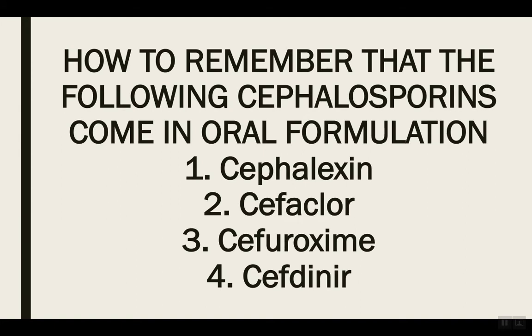How to remember that the following cephalosporins come in oral formulation: Cephalexin, Cefaclor, Cefuroxime, and Cefdinir. Cephalosporins are antibiotics used a lot in clinical practice. They come in injectable formulation and also oral formulation. A lot of the times the patient is in the hospital but they're getting discharged on oral medication — they're not going to finish their antibiotic course in the hospital. So you need to know the common antibiotics that come in oral formulation. In this video, I'll be sharing these four medications from the cephalosporins class.